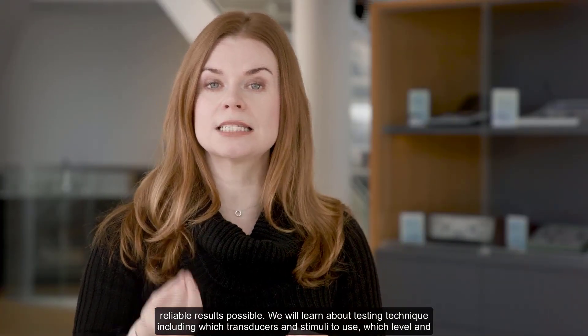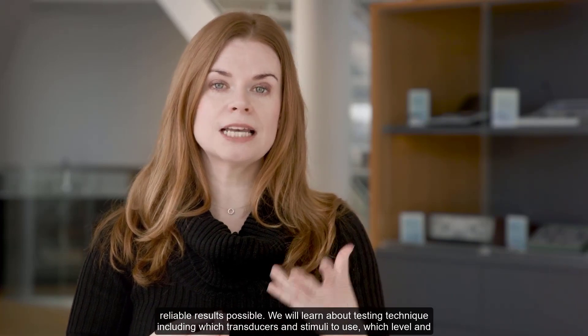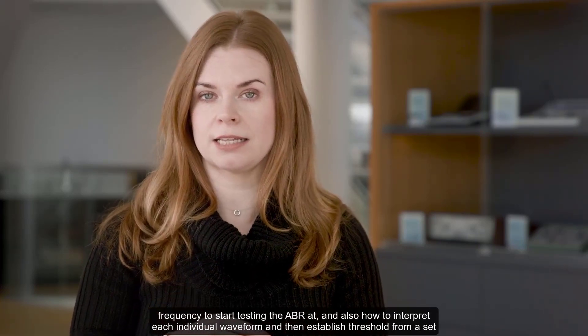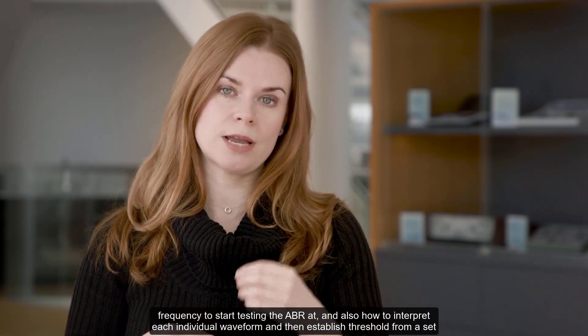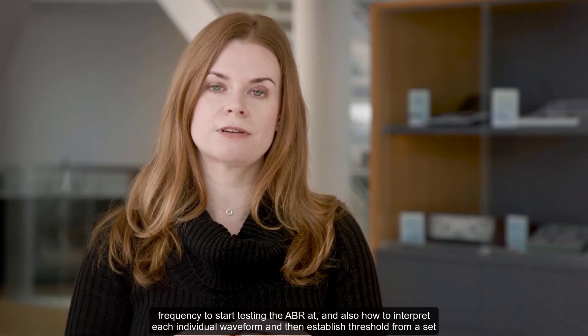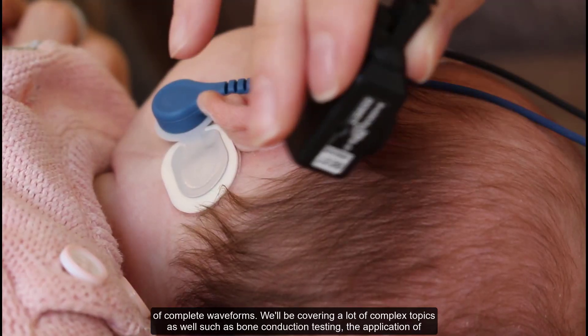We will learn about testing technique, including which transducers and stimuli to use, which level and frequency to start testing the ABR at, and also how to interpret each individual waveform and then establish threshold from a set of complete waveforms.